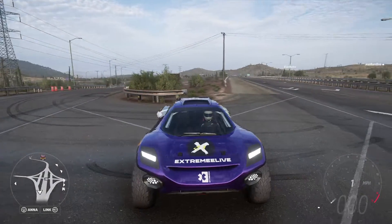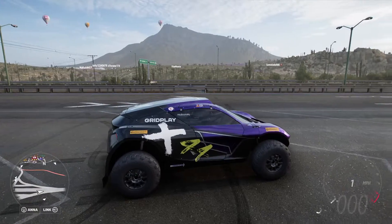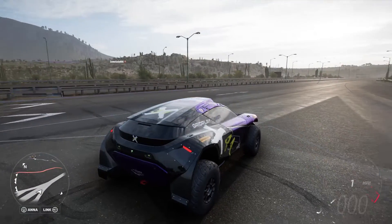Hello everybody and welcome to another Forza Horizon 5 video. Today we will be driving the Extreme E Odyssey 21.